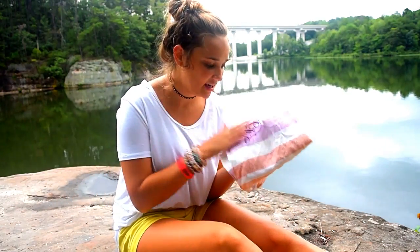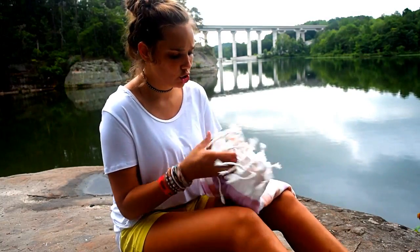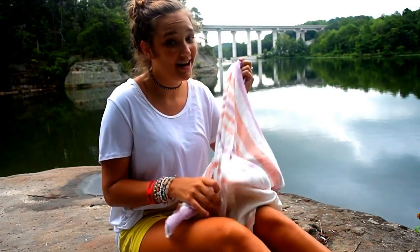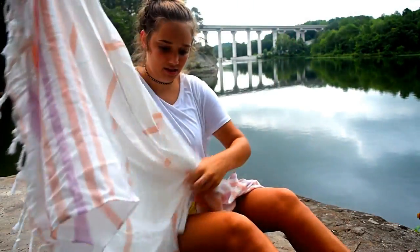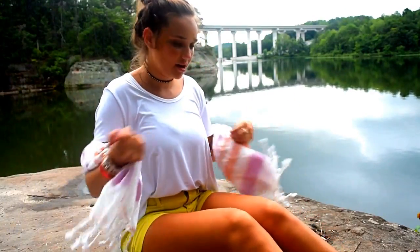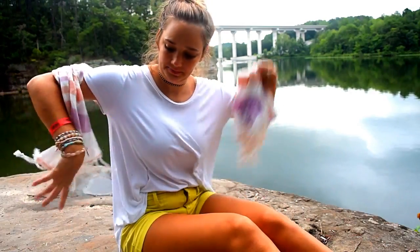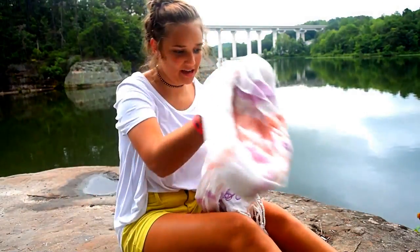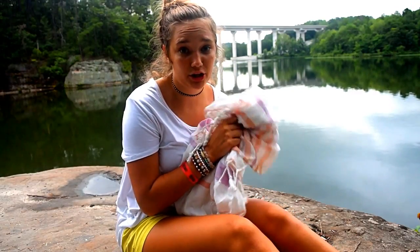The first thing I'm seeing is my monogram piece and it looks like it's a towel or a scarf — it's got really cute tassels. I actually like this — this is totally cute. You could even wear it as a shawl, like a cute little scarf. This is super cute. I'm actually already impressed with this box!